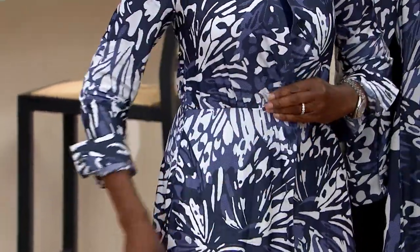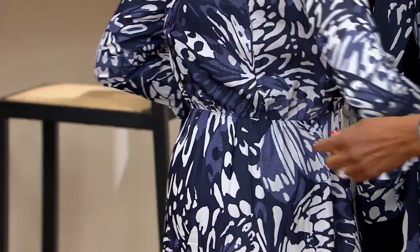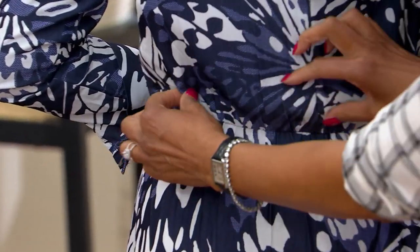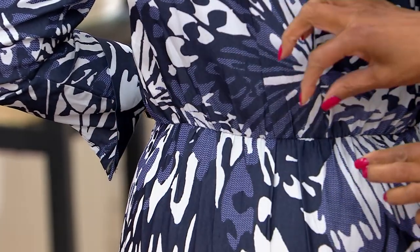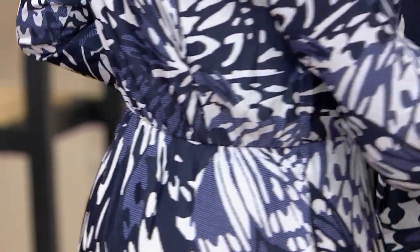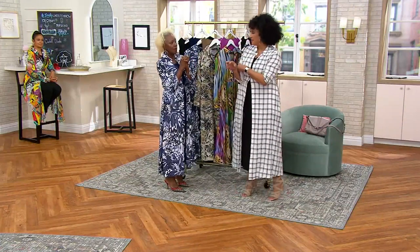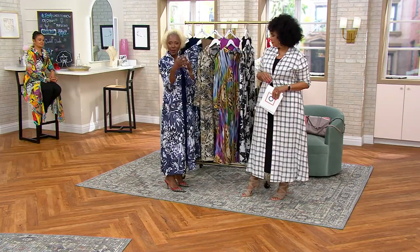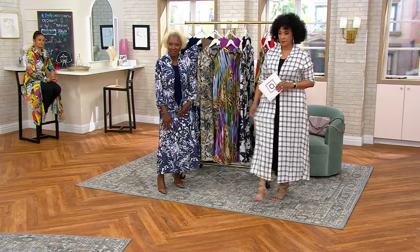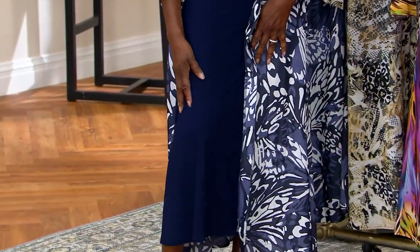I've given you that illusion waist, so when you button it you can see that waistband. It's not elastic all the way around — which makes it more refined and chic — but it's just enough to nip in the back. That shaping gives you a great waist even if you don't have one. So you've got the maxi shirt dress and the midi tank dress.